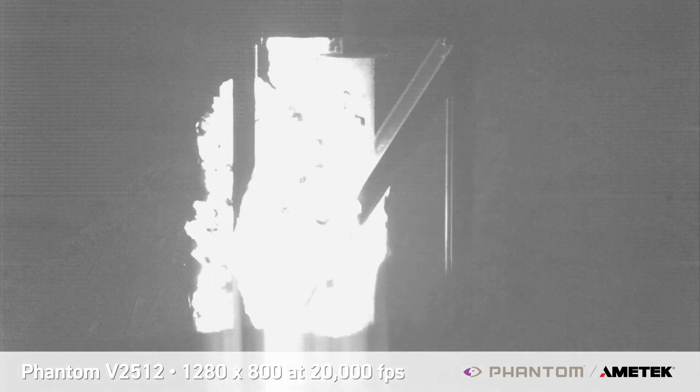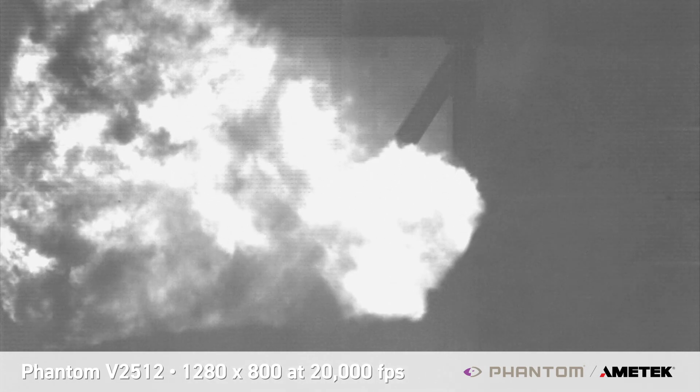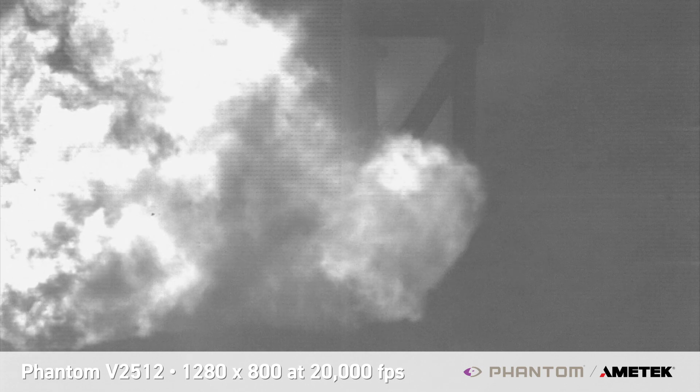Thanks to superior recording technology, they observed the fireball, propagation of the shockwave, and concrete fragmentation. Combining numerical analysis with their footage enabled them to conclude that actual load is an important parameter to consider when imploding buildings.